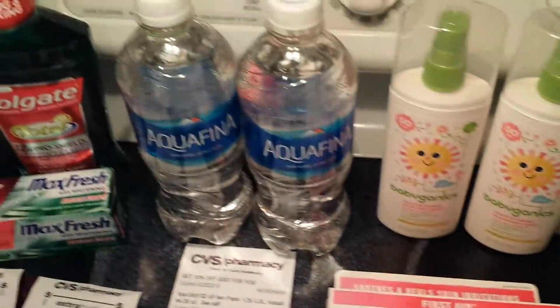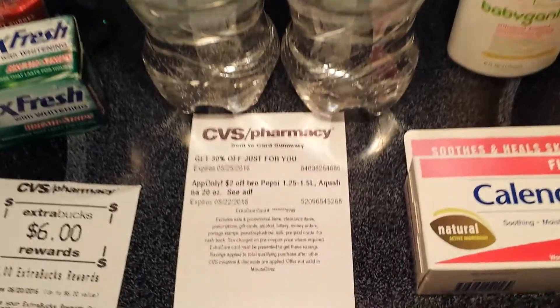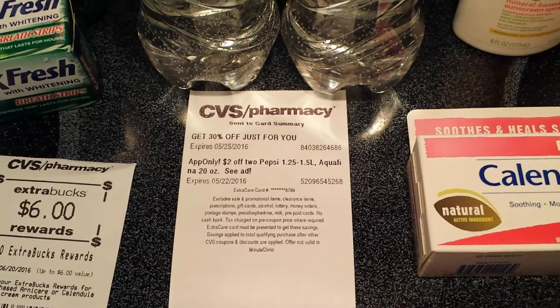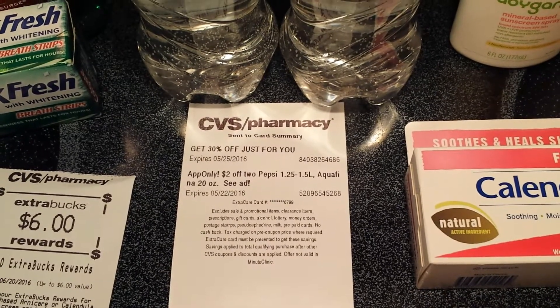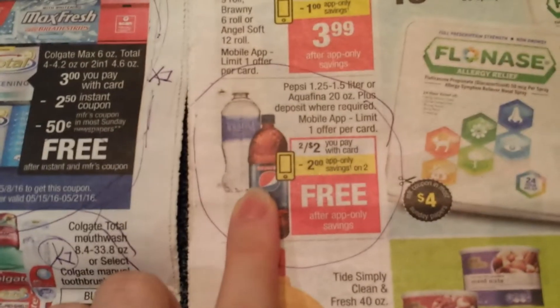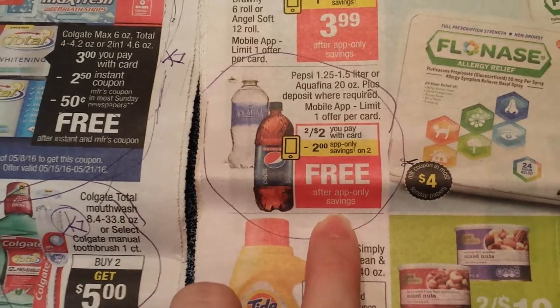Moving on to the water now — that was completely free on the app only. You get $2 off any two Pepsi products and they were on sale, so that made it free. Just to show you in the ad here, Pepsi or Aquafina ended up being two for $2, and then with the app-only savings, obviously it makes it free. So free water — hooray.